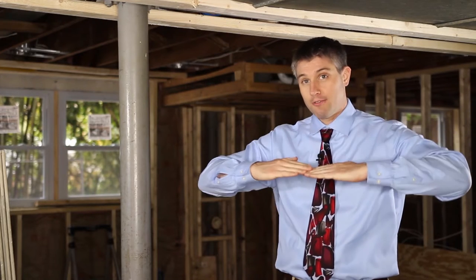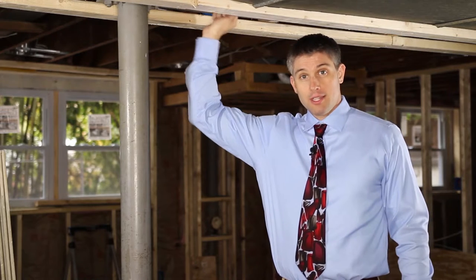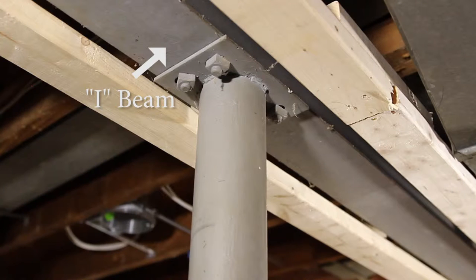The whole house is going to rest on the foundation walls and I-beams like this one, and this I-beam is supported by this structural column.